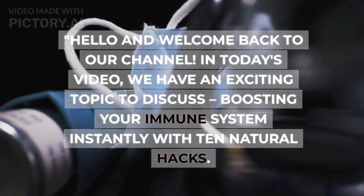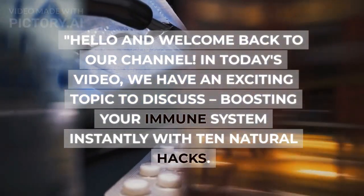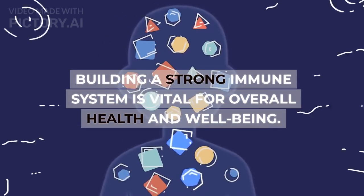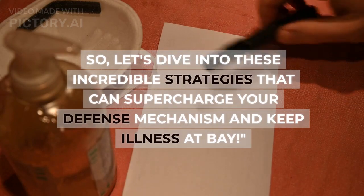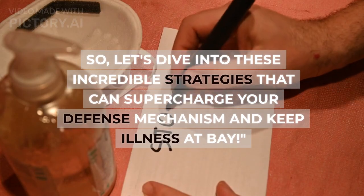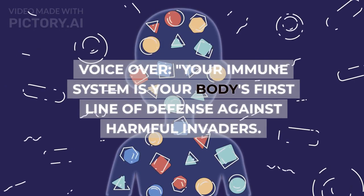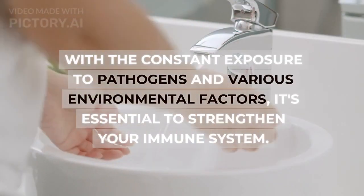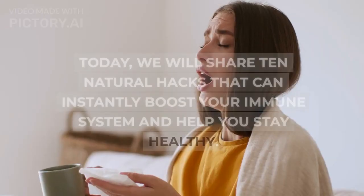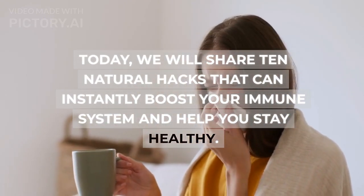Hello and welcome back to our channel. In today's video we have an exciting topic to discuss: boosting your immune system instantly with 10 natural hacks. Building a strong immune system is vital for overall health and well-being. Your immune system is your body's first line of defense against harmful invaders. With constant exposure to pathogens and various environmental factors, it's essential to strengthen your immune system. Today we will share 10 natural hacks that can instantly boost your immune system and help you stay healthy.